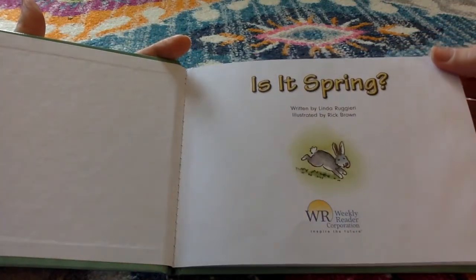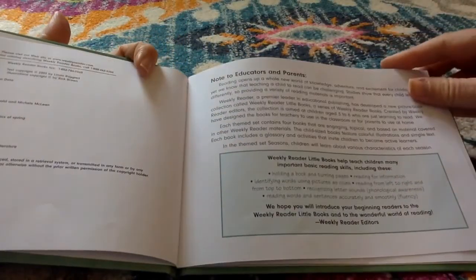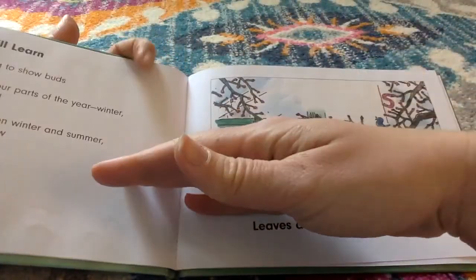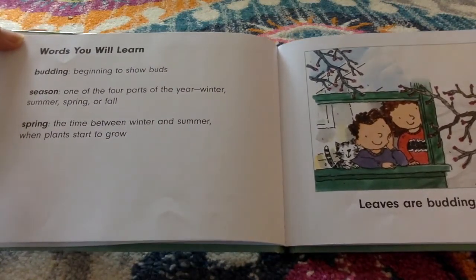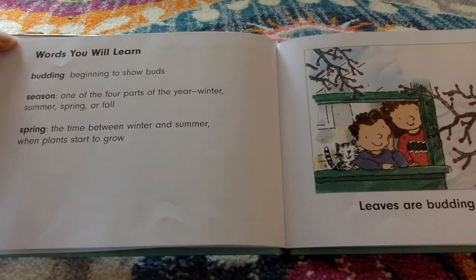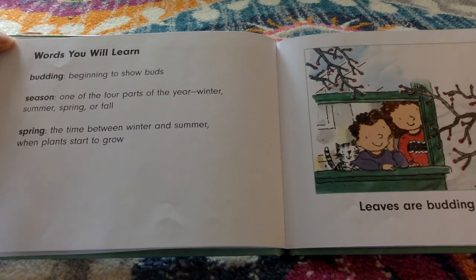Written by Linda Ruggieri, illustrated by Rick Brown. Words you will learn: 'Budding' — beginning to show buds. 'Season' — one of the four parts of the year: winter, summer, spring, or fall. 'Spring' — the time between winter and summer when plants start to grow.